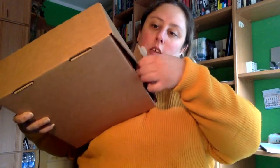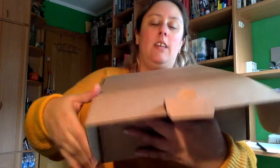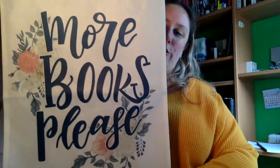A ver si soy capaz de abrirla, que ya me he vestido para estas cosas. No se me da bien. Y bueno, ahí tenéis, lo veis vosotros antes que yo. Que voy sacando. Viene todo muy bien envuelto.